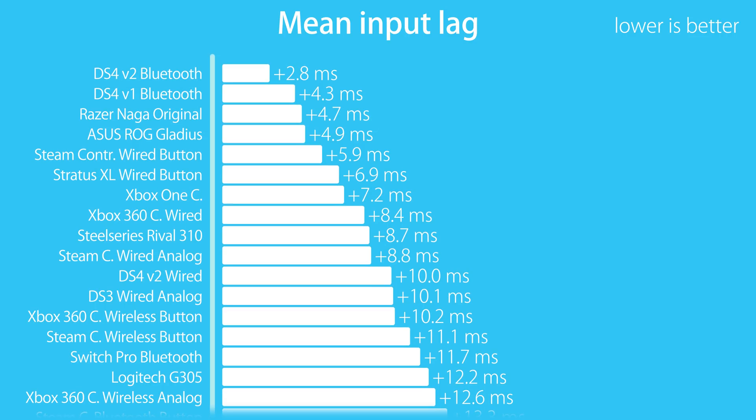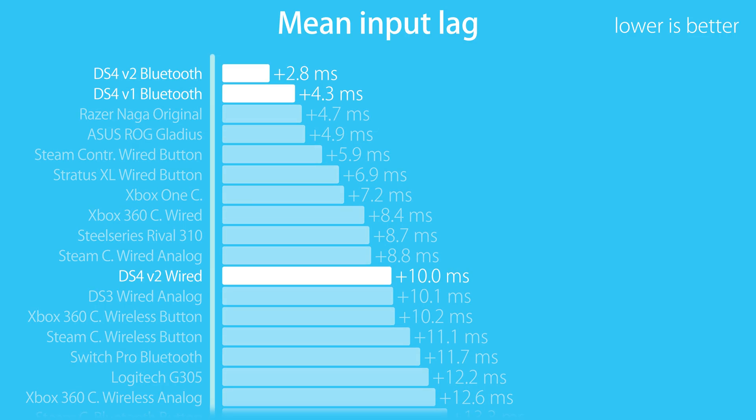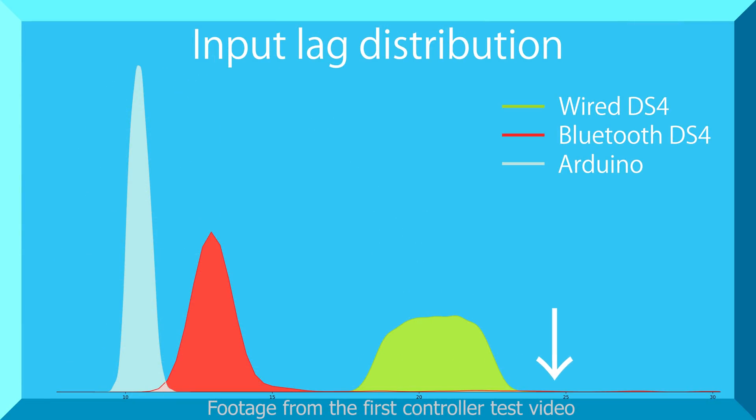The last new entry is the DualShock 4 version 1, and there is a lot I have to say about this. In the previous video I had already tested the V2 of the DS4 and got a very good result on wireless, but a worse average input lag in wired use by comparison. I don't want to repeat myself on everything I've said in that video, so if you are specifically interested in the DS4 then make sure to watch the other video too.